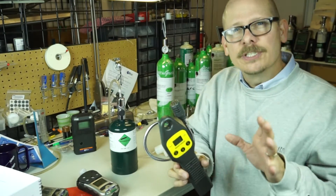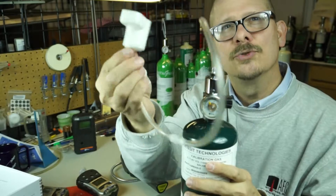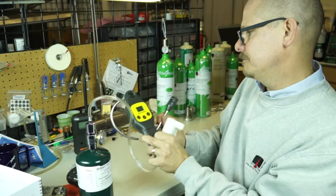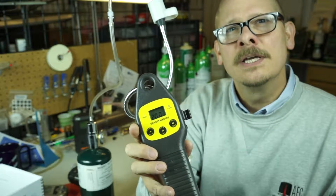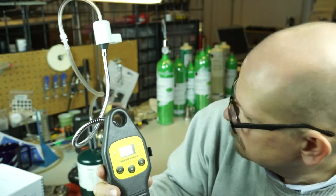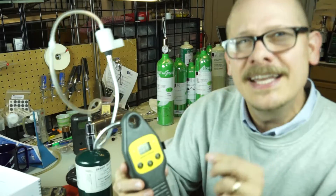I've got a cylinder of gas here to demonstrate. This is a 1,000 parts per million methane gas cylinder connected to a little cup at the end. I'm going to go ahead and turn the gas on, then put the cup over the top of the instrument. You can see it's reading around 310 parts per million. This hasn't been calibrated, so it's probably a little off — obviously you can see it's off by about 700 — but that's not a big deal for this demonstration.